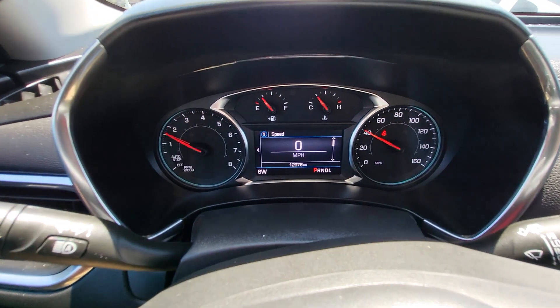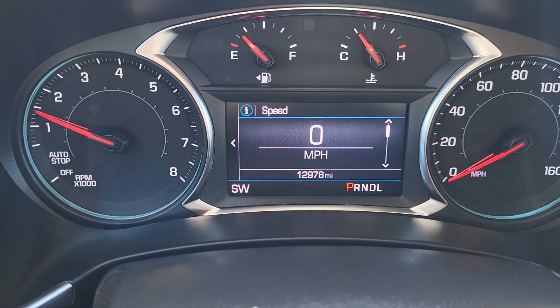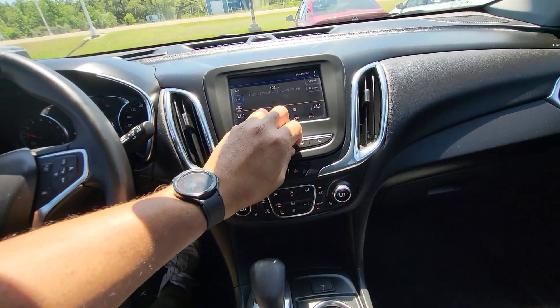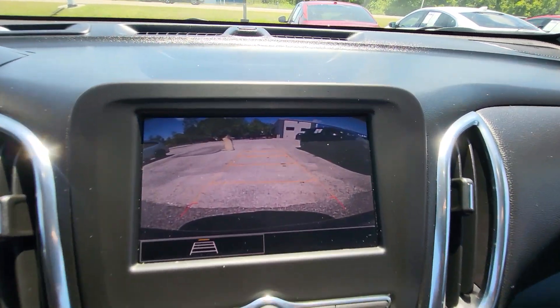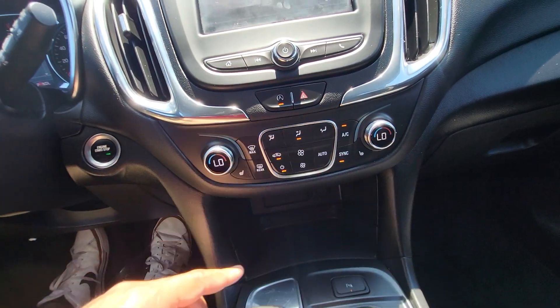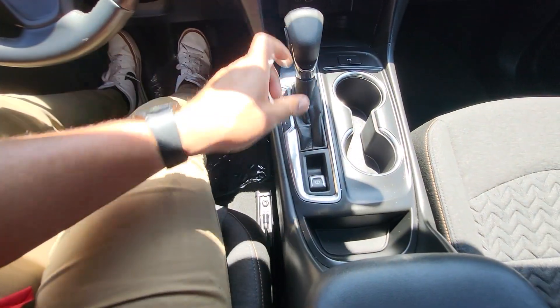Coming over to the dash, we can see the exact miles is 12,978 miles. Let's put it in reverse so you can check out that backup camera right there. Other features include dual zone climate control and heated seats for the two front seats.